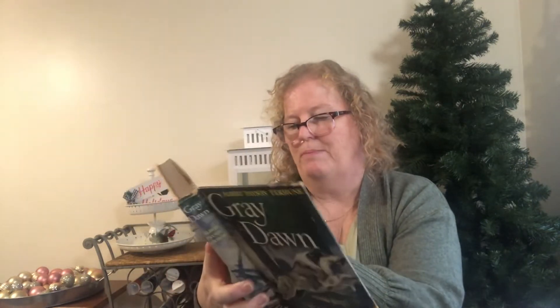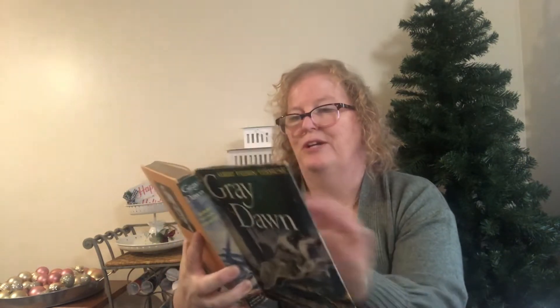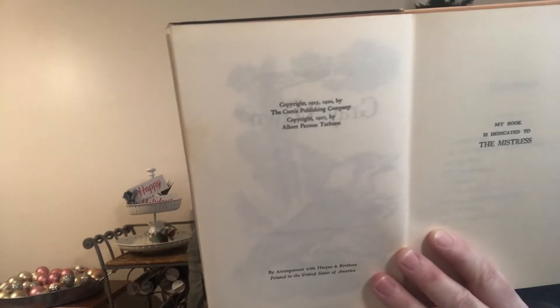My husband found this one — Grey Dawn — it's a very old book. We looked it up online. It has a copyright of 1927 and also 1925 and 1920. This one was marked $3.99, but it's awesome to find these old books. You can see it's been weathered sitting on someone's bookshelf.